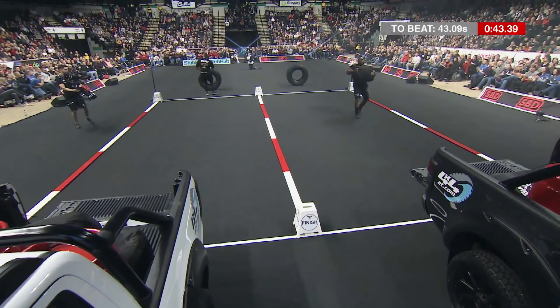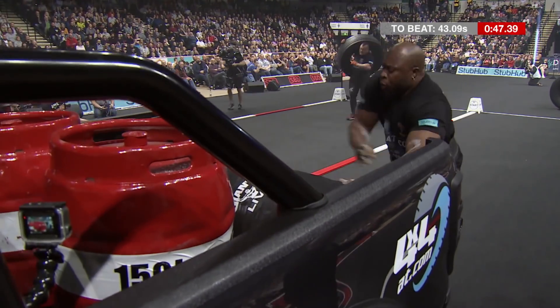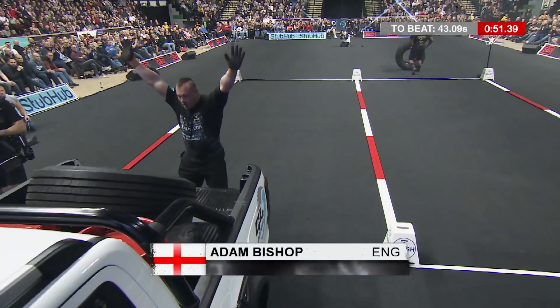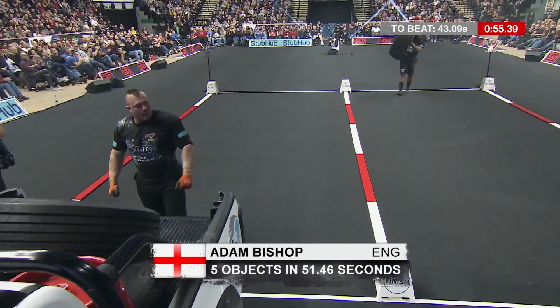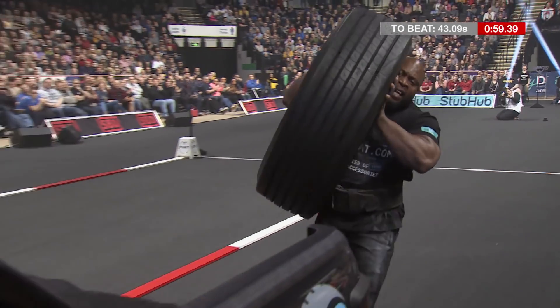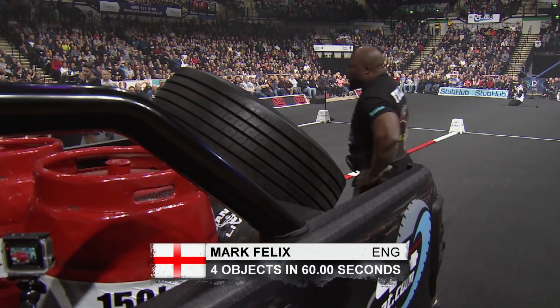He'll have to turn and go for the 100 kilo tyre. He's certainly not going to beat the younger of the two Stoltmans — 15 seconds to get that tyre into the back of that truck. Hands off! Manages it — 51.46. But what about Mark Felix? Well, I'm not sure he's going to do it — come on Mark. No, doesn't quite manage it — four objects in 60 seconds.